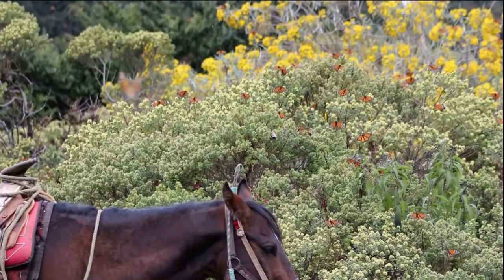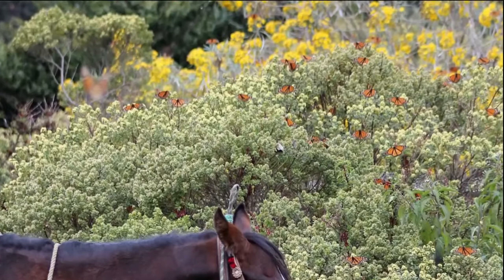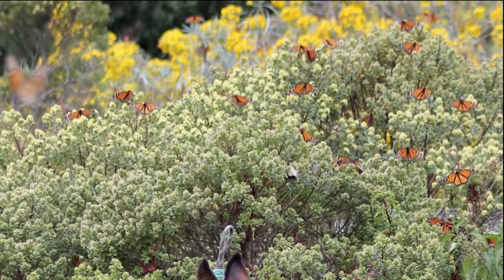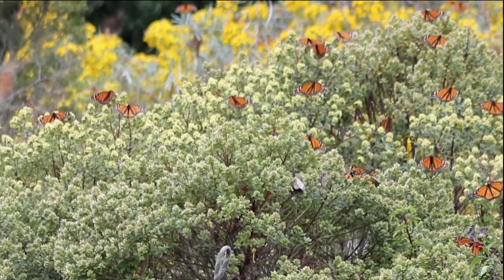There are so many different aspects to this too. With climate change, there is a significant impact on the monarch butterfly right now — so much is happening in the United States with habitat loss, and also habitat loss in Mexico.